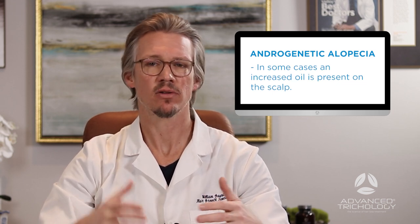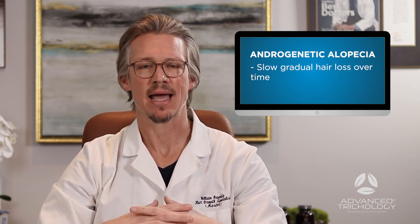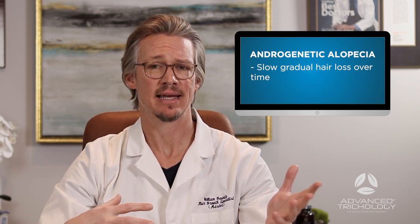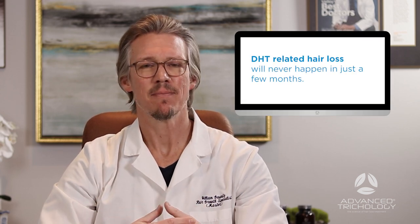Other attributes of DHT or androgenetic hair loss: you'll notice there's oftentimes more oil in the areas of hair loss — in the temples, frontal hairline, midsection of the scalp, or in the crown. Increased oil is your body basically trying to push out the excessive DHT binding to the hair follicle. Another key factor is that it's slow and gradual over time. If you had a full head of hair nine months ago and you've lost 50% in that time, it is unlikely to be DHT-related, because it takes many years of cyclical miniaturization to create noticeable loss.